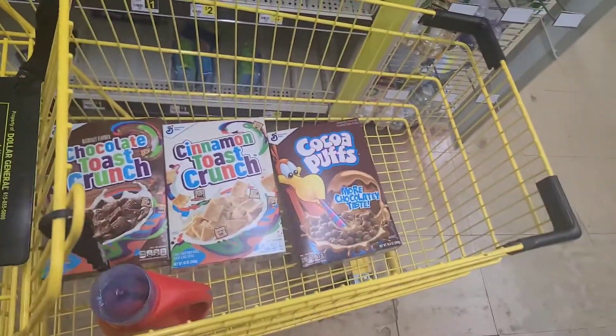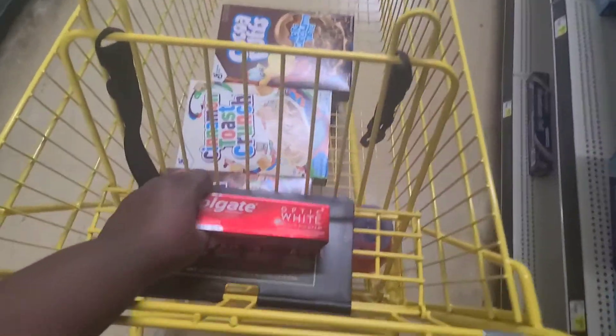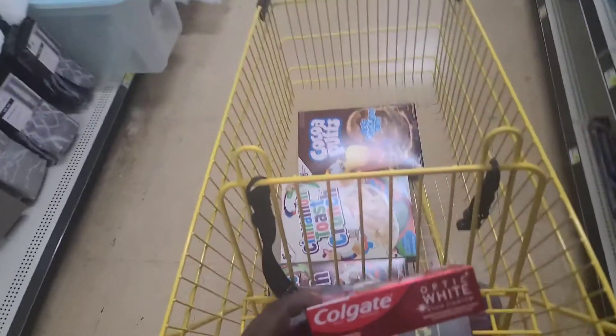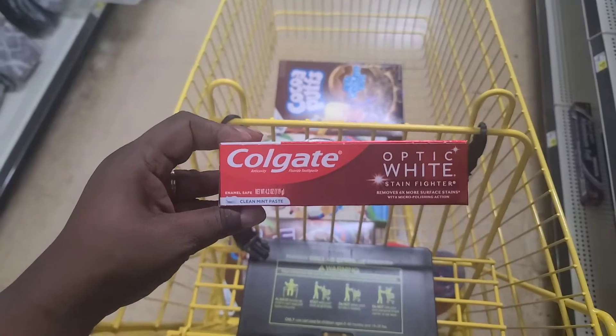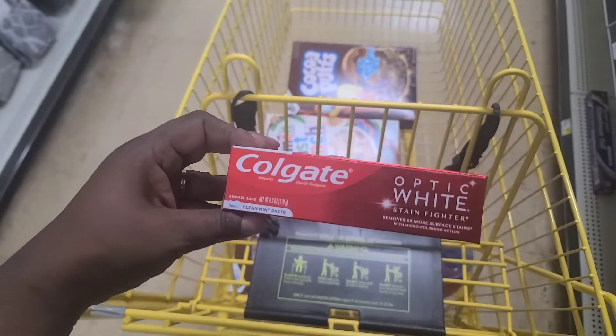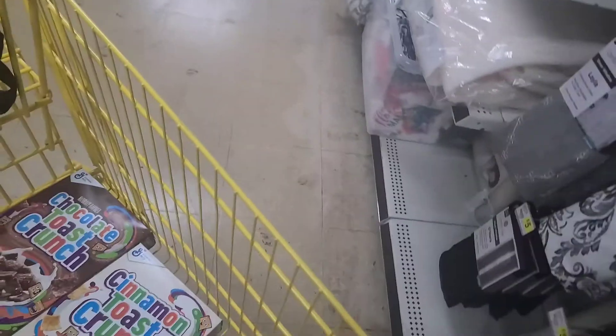This is the last part of my deal. I am getting Colgate Optic White — there's a two dollar coupon and it's three dollars, so the two dollar coupon makes it come down to just one dollar. So this is all the items I'm getting in my ten dollar deal.